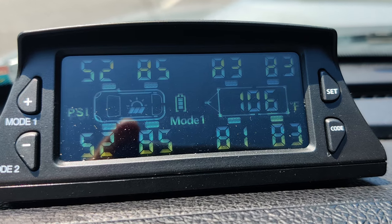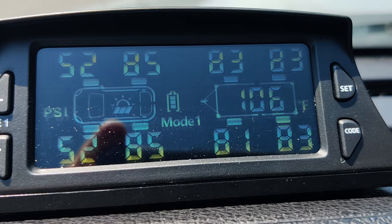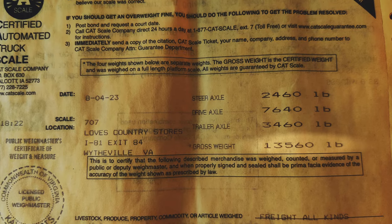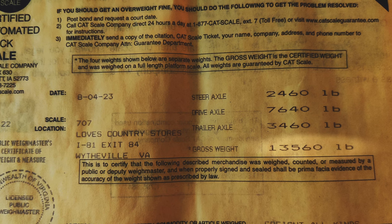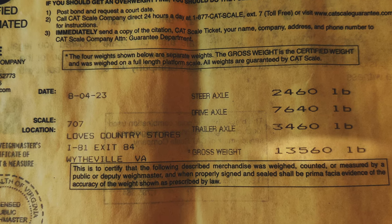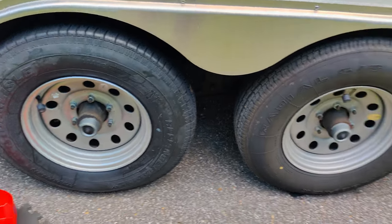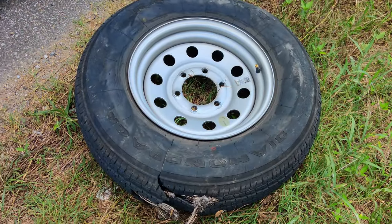They were all properly inflated to 80 PSI. I weighed the trailer. The trailer weighs in at, with the truck, 13,560 pounds. So the trailer only weighs about 8,000 pounds. And these things are just popping like balloons.